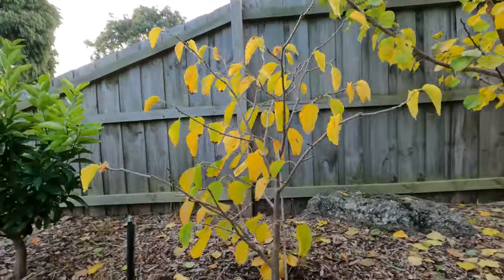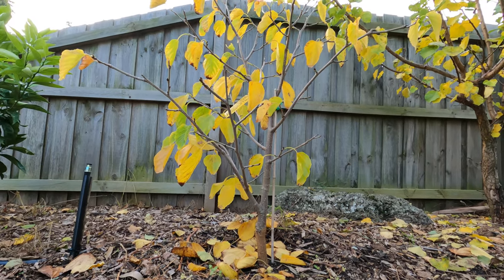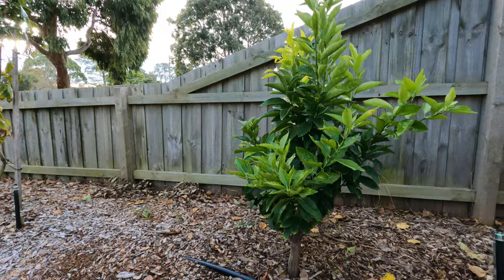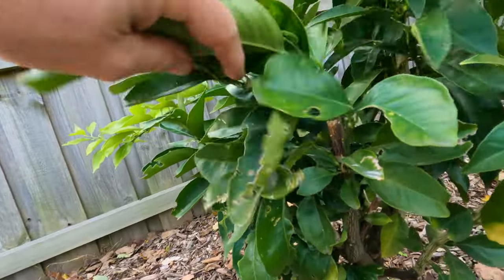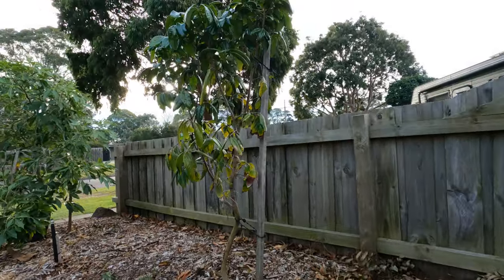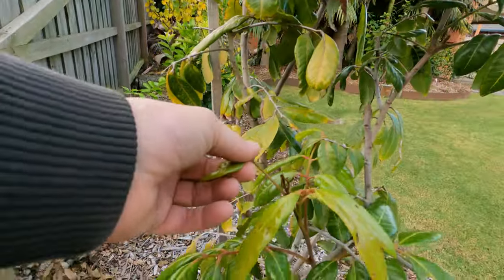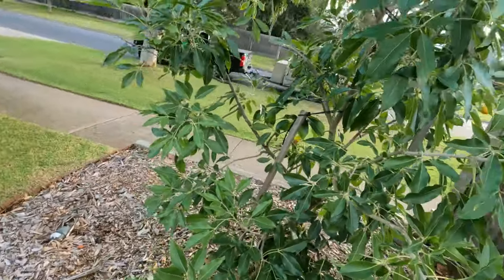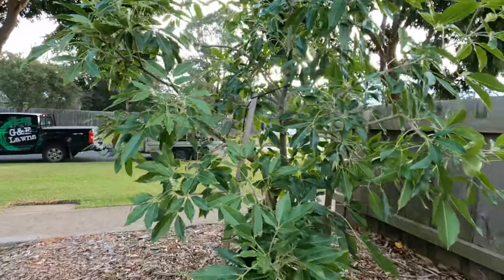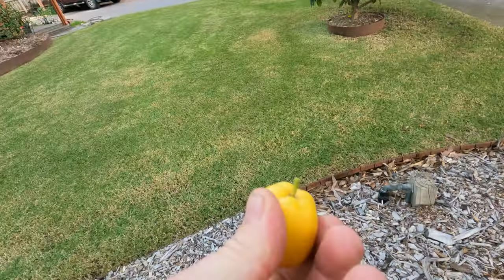We've got the white mulberry here — obviously losing its leaves now; that'll take off again in September. The Cara Cara blood orange is doing fine — it was rescued, very sick; I pruned it right back and this is all new growth. We may get a couple of oranges next year. And then there's the longan — doesn't look like any damage at all, really happy with that. And then the white sapote — that's looking really healthy.